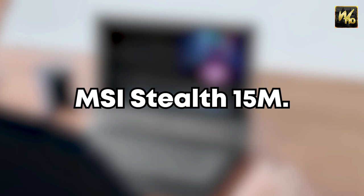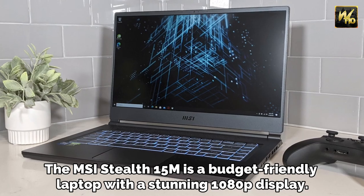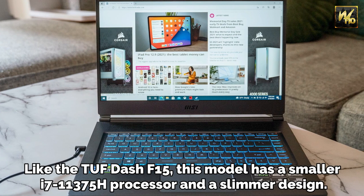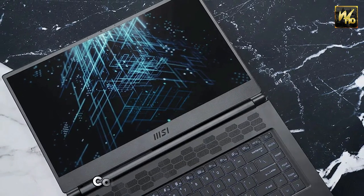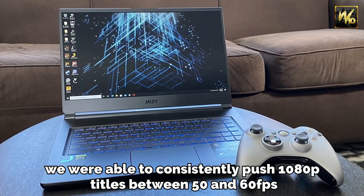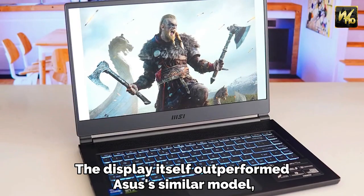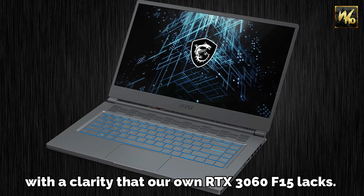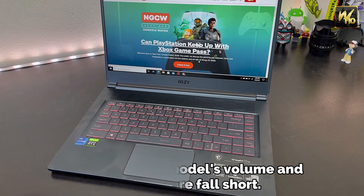Number 10: MSI Stealth 15M. The MSI Stealth 15M is a budget-friendly laptop with a stunning 1080p display. Like the TUF Dash F15, this model has a smaller i7-11375H processor and a slimmer design. Compared to the Dash F15, we were able to consistently push 1080p titles between 50 and 60fps with modest adjustments. The display itself outperformed ASUS's similar model, with a clarity that our own RTX 3060 F15 lacks. However, MSI's model's volume and temperature fall short.